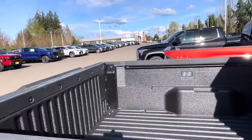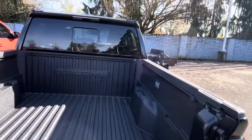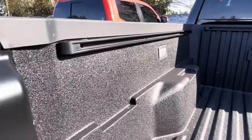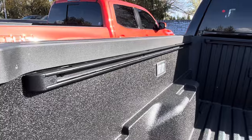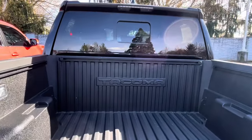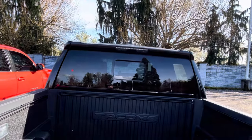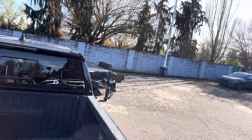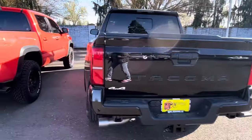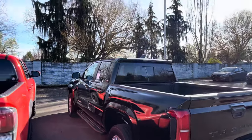You also get new bed lights, and this is a spray-in bed liner — it's a little textured. I think the spray-in is kind of a waste personally, but it does look good. These tailgates are really really light. This is a five-foot bed, and you get a power sliding back window on the SR5.